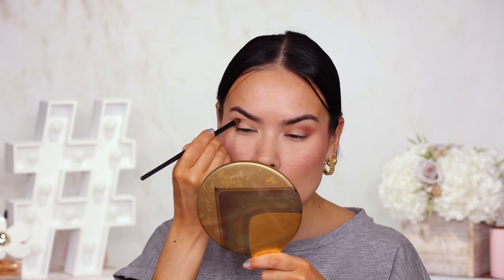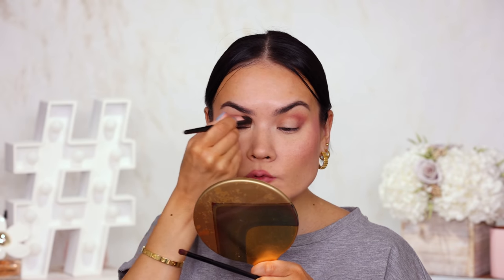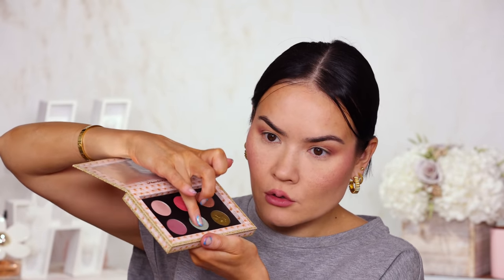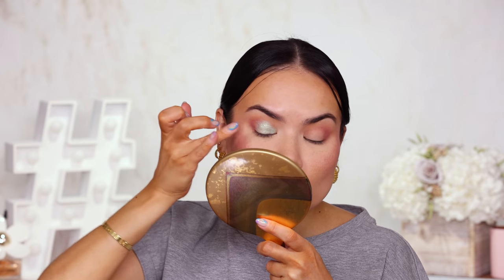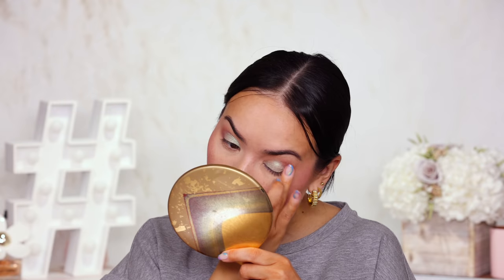I'm just going to blend this out. We've got a little base, a little crease. What I'm going to do is reach for this mint shade — it feels very creamy and beautiful on the finger. Let me add that to the center and maybe all over. This shade is really, really pretty. I'm noticing there's almost a trend for these types of shades — I'm seeing them a lot lately. I'm going to set it aside for a sec.